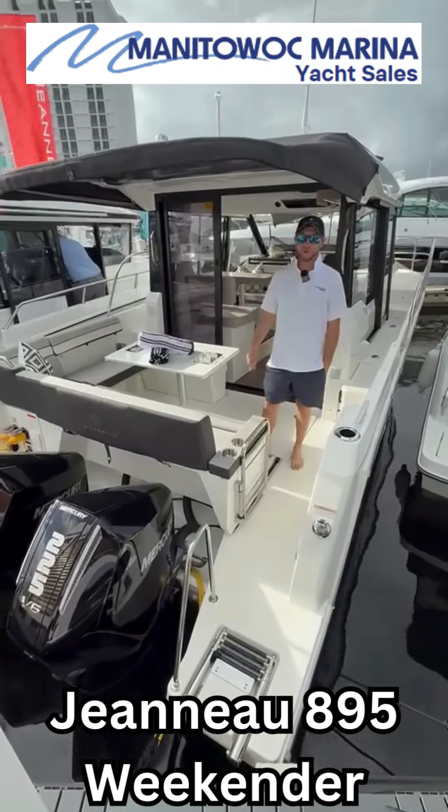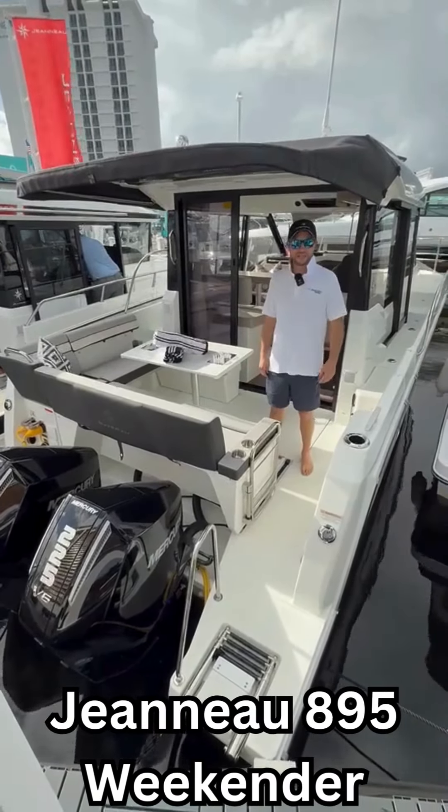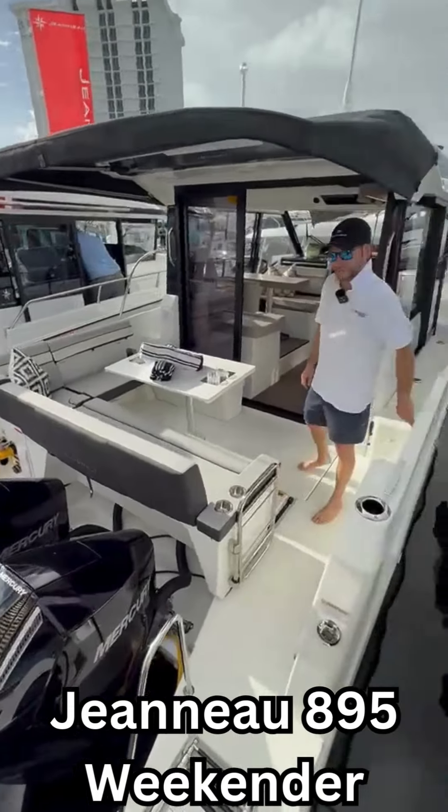Hey everyone, I'm Chuck New with Manitowoc Marina. Today we're going to show you some of the differences between the 895 NC Weekender from Jeanneau versus the 895 Sport. Come on aboard, I'll show you some of the differences here.